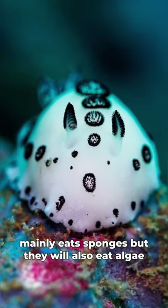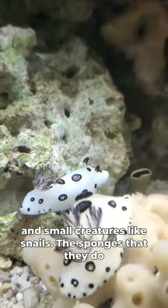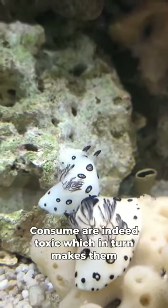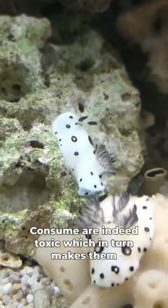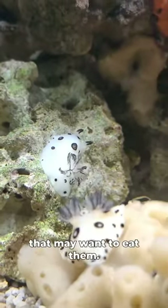The sea slug mainly eats sponges, but they will also eat algae and small creatures like snails. The sponges that they consume are indeed toxic, which in turn makes them poisonous as well, granting them extra protection from predators that may want to eat them.